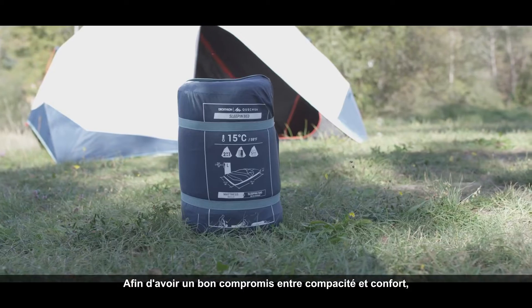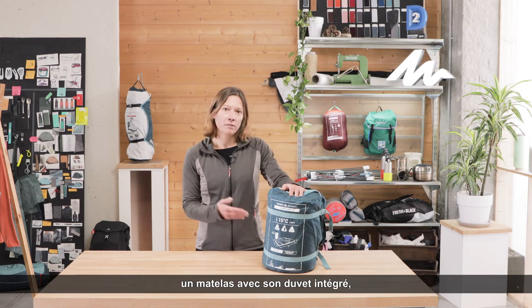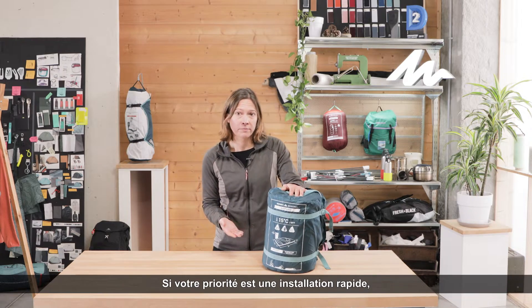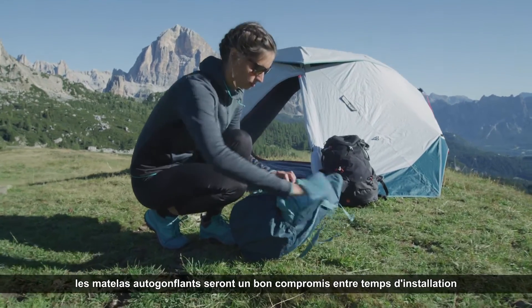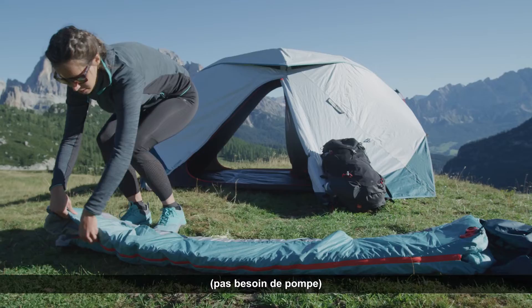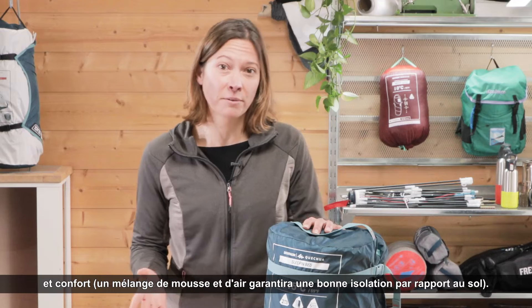In order to have a good compromise between space and comfort, you could choose a two-in-one solution — the mattress with its bed sheet — which means you have less things to take with you. If your priority is to install quickly, the self-inflating mattresses will be a good compromise between installation time — you don't need a pump — and comfort. A mix of foam and air will guarantee good insulation from the ground.